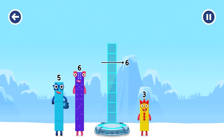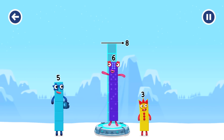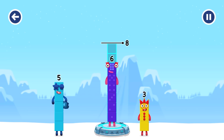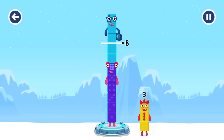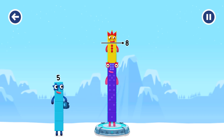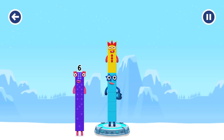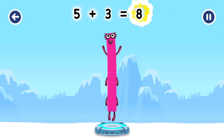Add number blocks to make 8. Try 6, 5 — that's too much. Try 5, 3 — that's too much. Try 3, 6, 5... 3. You've solved it! 5 plus 3 equals 8.